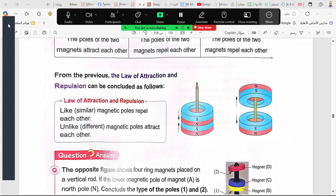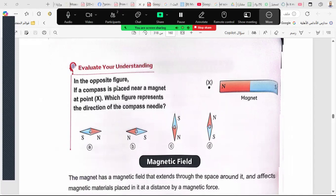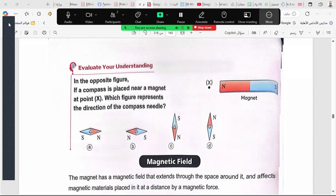The law of attraction and repulsion: different poles attract and similar poles repel. Question: if a compass is placed near a magnet at point X, which figure represents the direction of the compass needle? The north pole is here, so the end of the compass needle nearer to the north will be south. So B is correct, due to the law of attraction and repulsion.